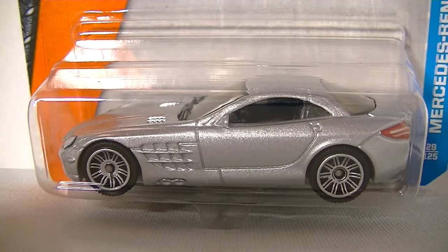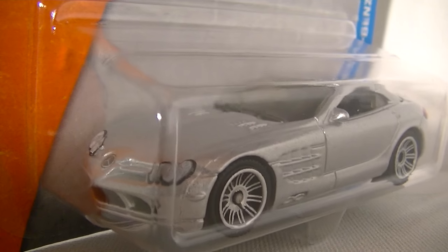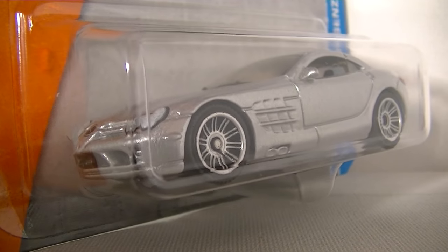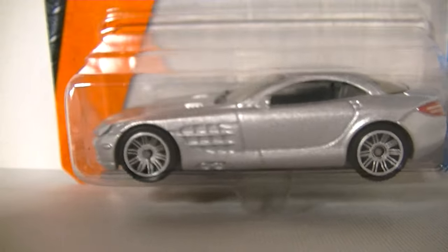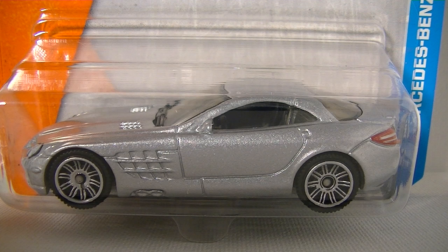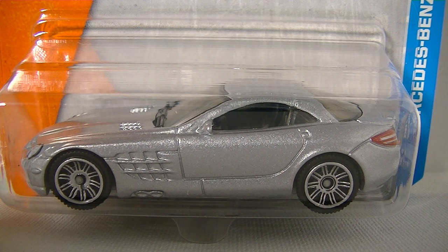But last but not least — bada bing, bada boom — we got the Mercedes-Benz SLR McLaren! A lot of collectors, including me, are very excited to have this casting back. It's been seven years since we last saw this casting. It was first released in 2009 in the same exact livery — it's metallic silver, its signature silver color. And then a few batches later it was released in black, because the Mercedes-Benz SLR McLaren in real life only came in two colors: silver and black.